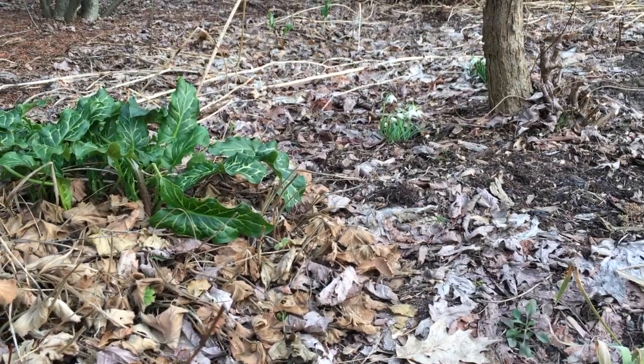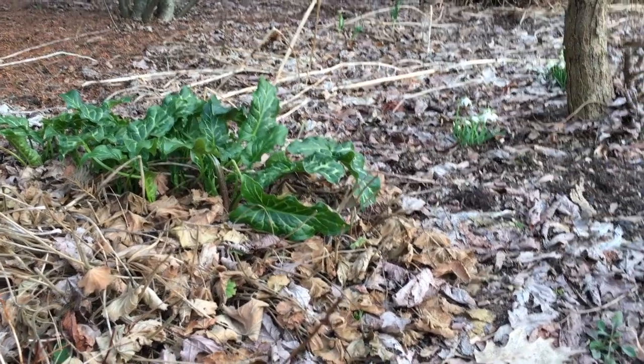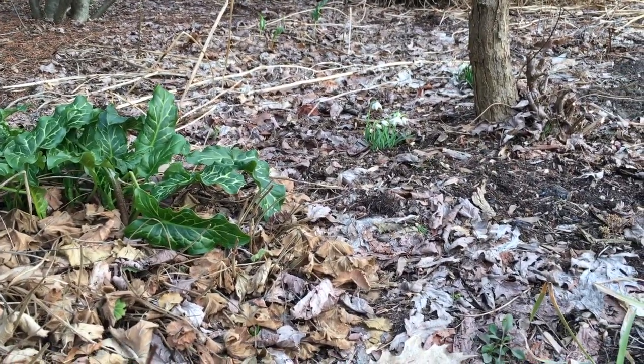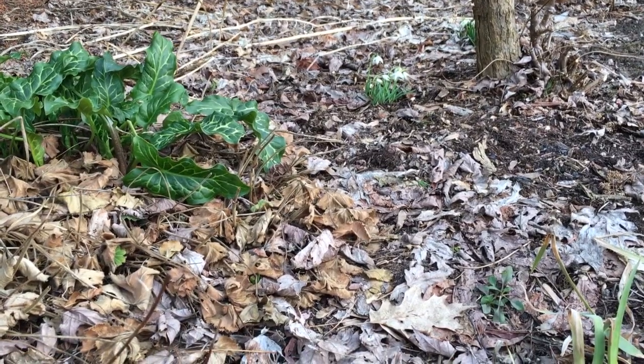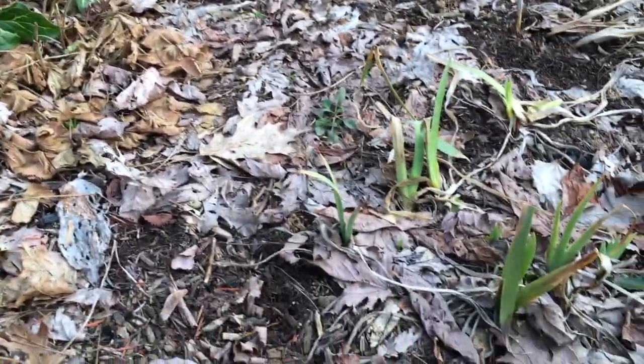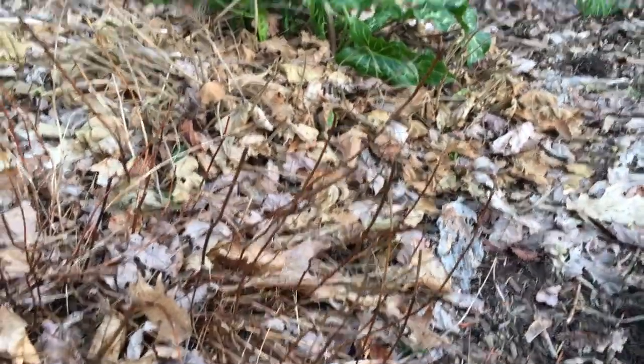We finally have green in the garden. This is Italian Arum and the snowdrops have finally come up. I don't have anything else coming up yet. I wish I had crocuses and daffodils, but they haven't emerged. The irises made it through, but everything else is looking pretty sleepy.